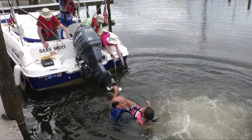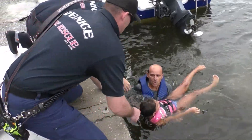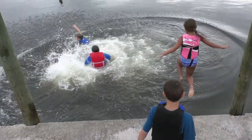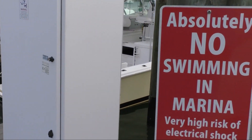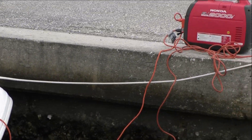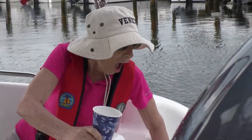Electric Shock Drowning, or ESD, is a little known and often unidentified killer. Every year, ESD causes multiple entirely preventable deaths and injuries at marinas nationwide, including dozens of incidents that go undetected and unreported.